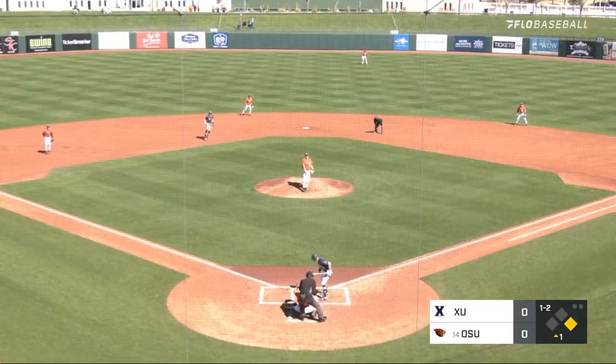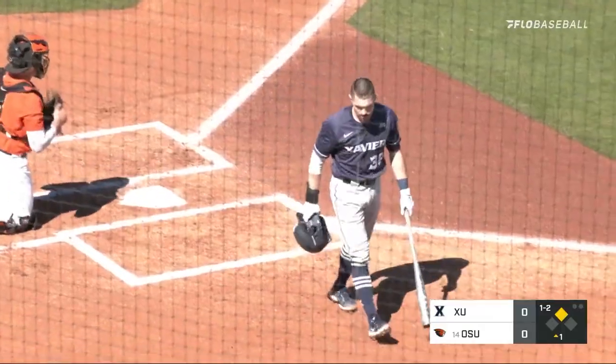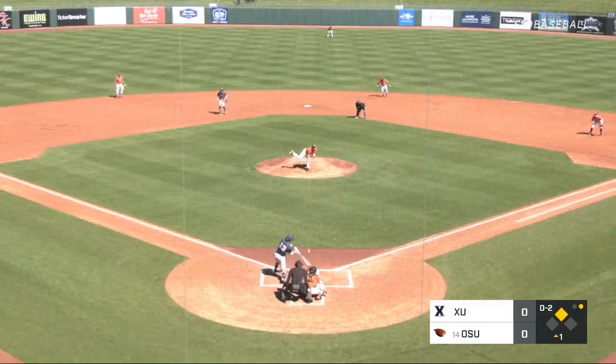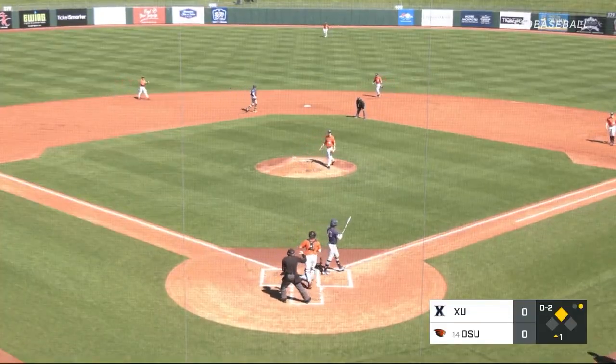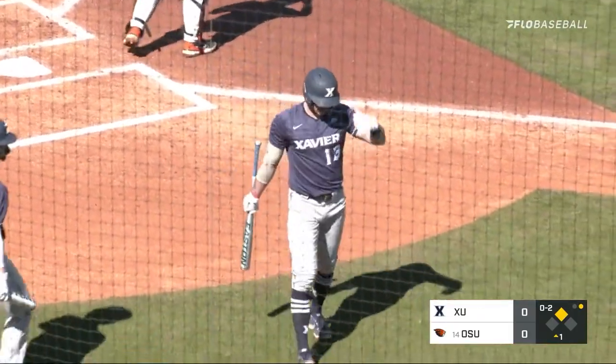And the delivery. Called strike three on the outside corner. A little backdoor breaking ball there. So he swings and misses. Threw a slider there, back-to-back strikeouts now for Hunter, two outs.